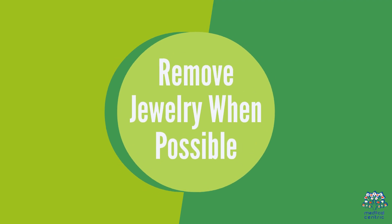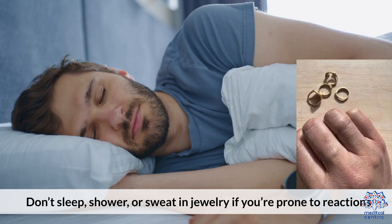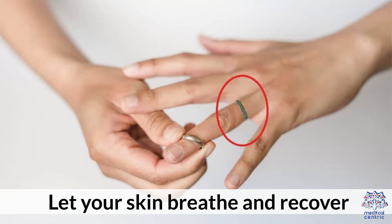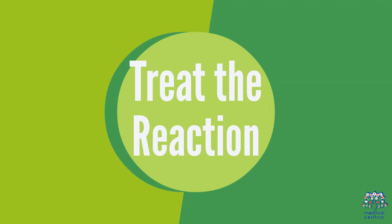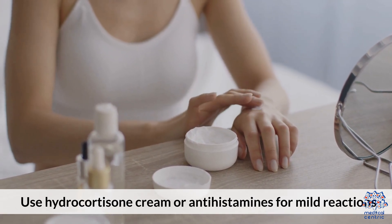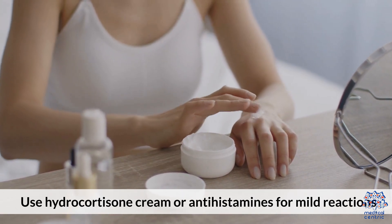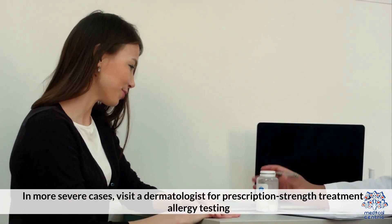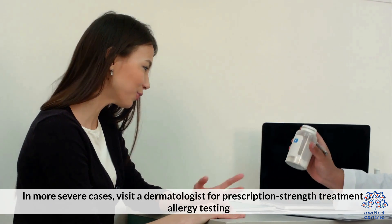Third, remove jewelry when possible — don't sleep, shower, or sweat in jewelry if you're prone to reactions. Let your skin breathe and recover. Fourth, treat the reaction: use hydrocortisone cream or antihistamines for mild reactions. In more severe cases, visit a dermatologist for prescription-strength treatment or allergy testing.